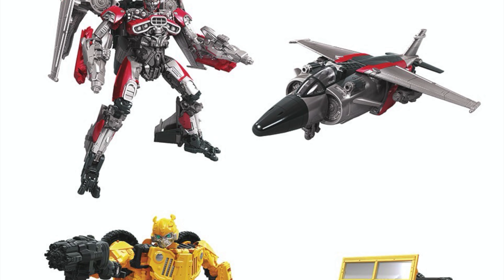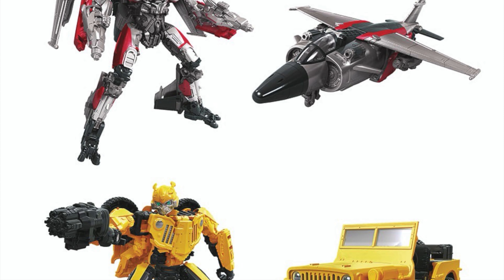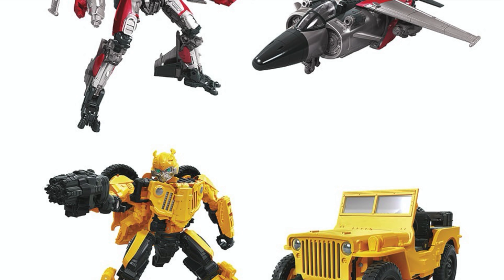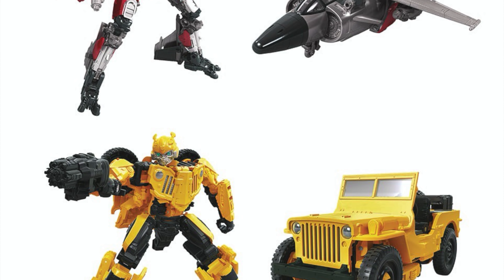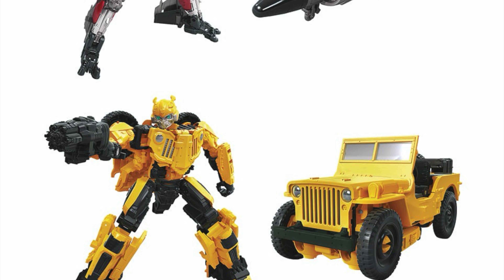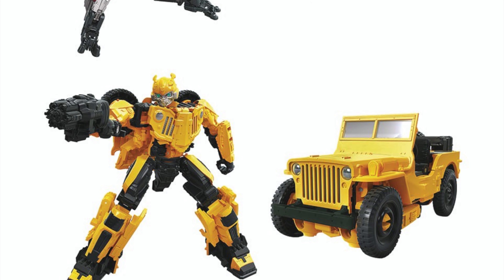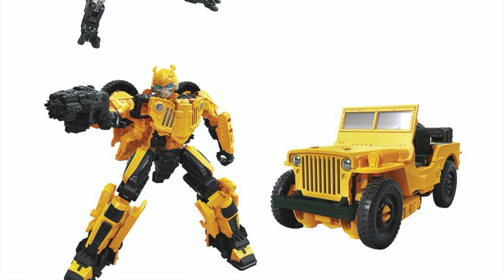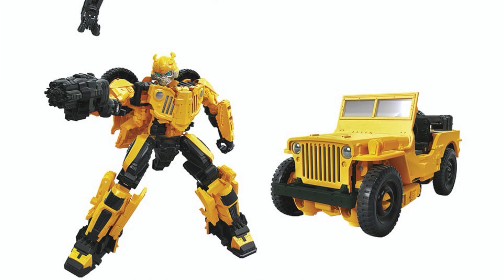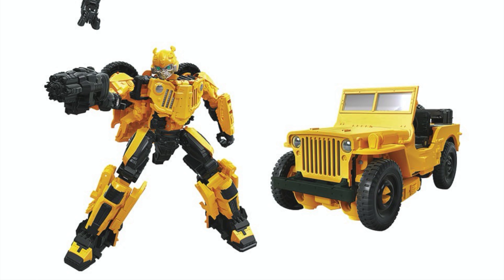Talking of Bumblebee movie characters, the Jeep mode Bumblebee also looks really awesome and is very faithful to what we see in that brief scene in the Bumblebee solo movie. His robot mode looks really cool and I'm really surprised at the level of detail Hasbro went to in nailing the look of the Jeep mode. These figures all look fantastic — please let me know your thoughts in the comment section below. Until my next video, thanks for watching.